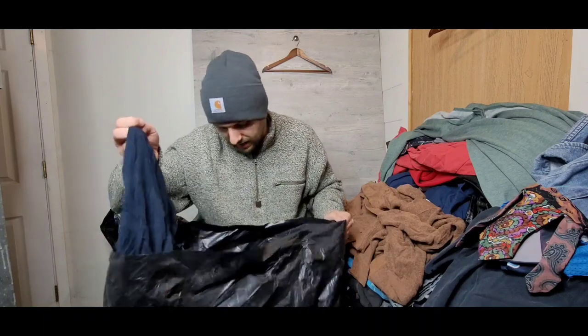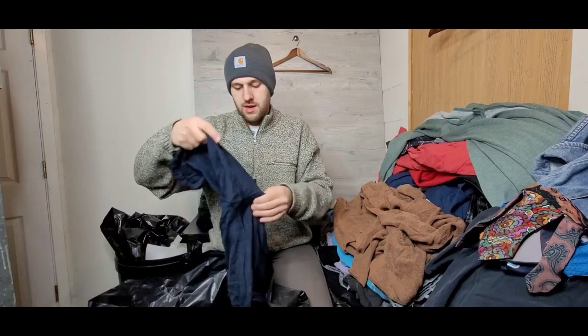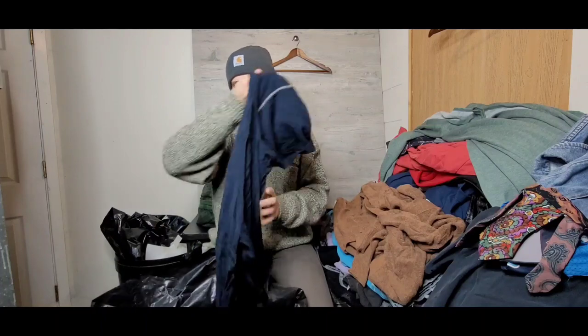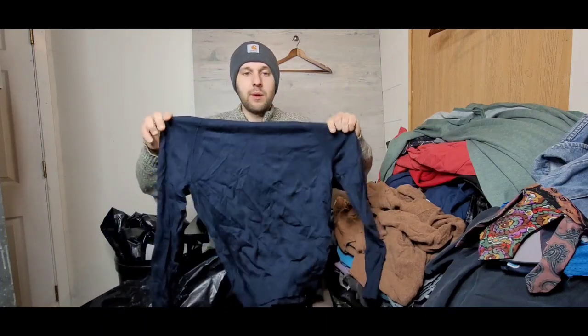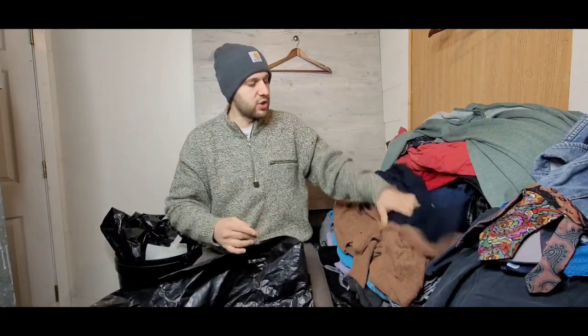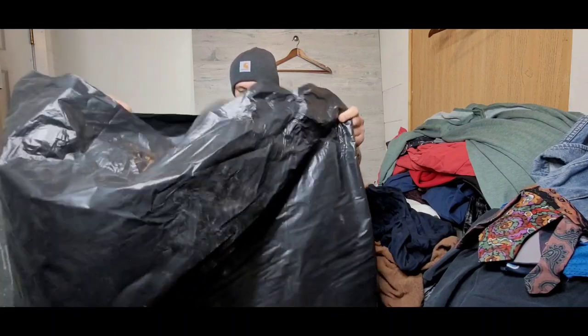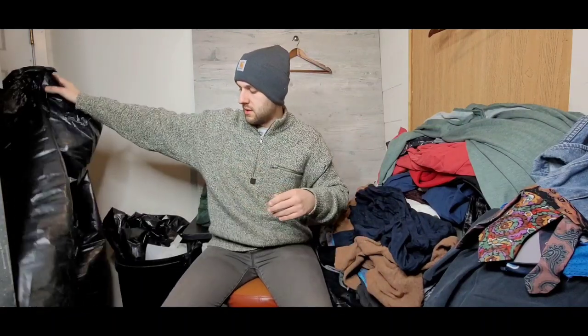I think this is the last item — it's a Banana Republic Pima cotton sweatshirt. Pima cotton is a sought-after textile; a lot of high-quality polo shirts are made from Pima cotton and people pay good money for it. This is probably going to be an $18-plus dollar sweater. That is actually the whole bag.